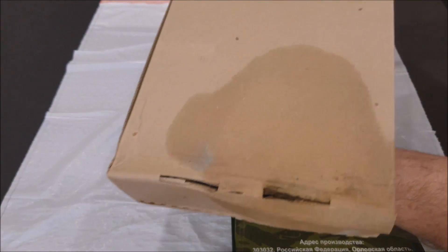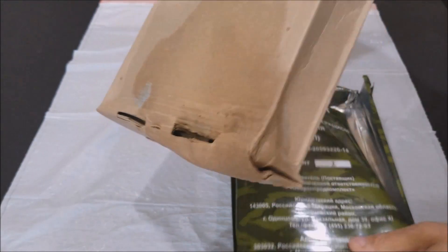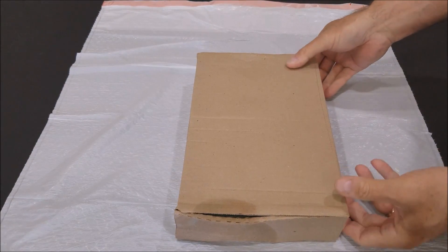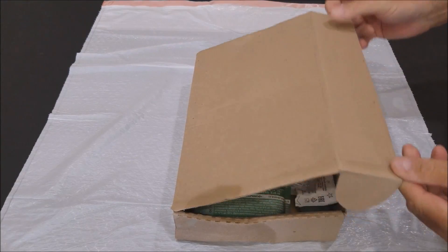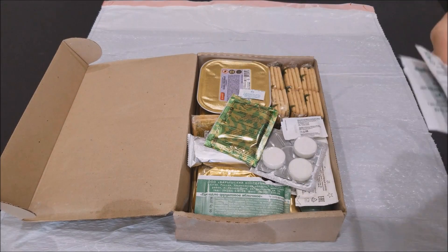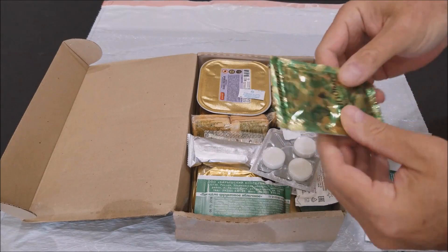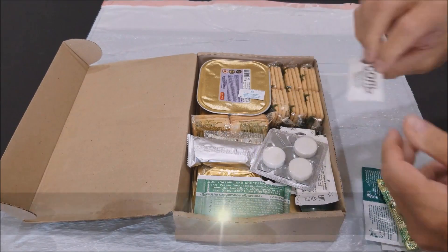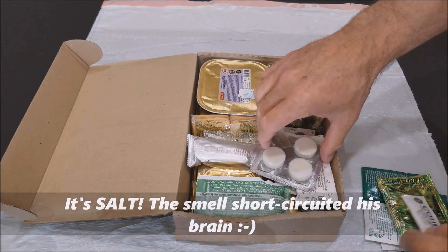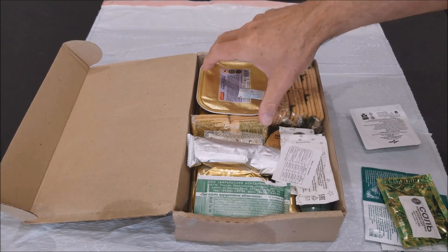Yeah, definitely something started leaking — you can see some mold down here. So of course we've got it on the trash bag. Let's open it up. Let's see if there's anything in here we can salvage. This appears to be a drink and it looks okay. We've got — I don't know what that is, but it's still good. Got a stove with fuel tabs.